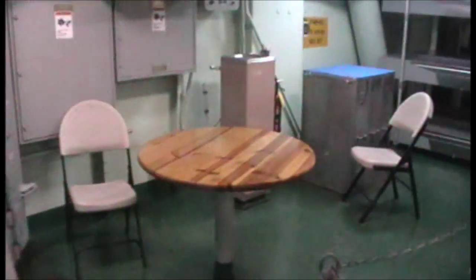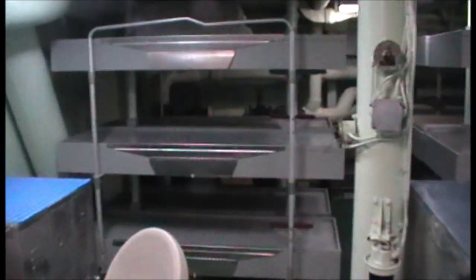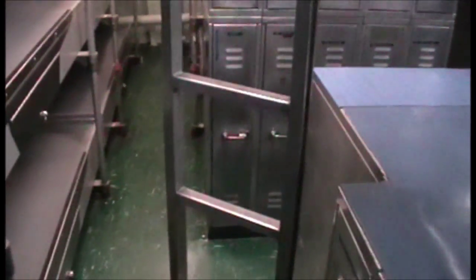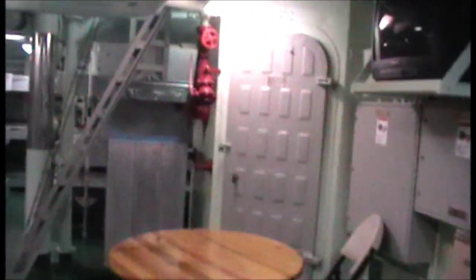Just came down the stairs. Here's where the bunks are — I think 57 people live down here. There's like 27 in this area. Look how much room they had. They had lockers though. There's a hatch up here.